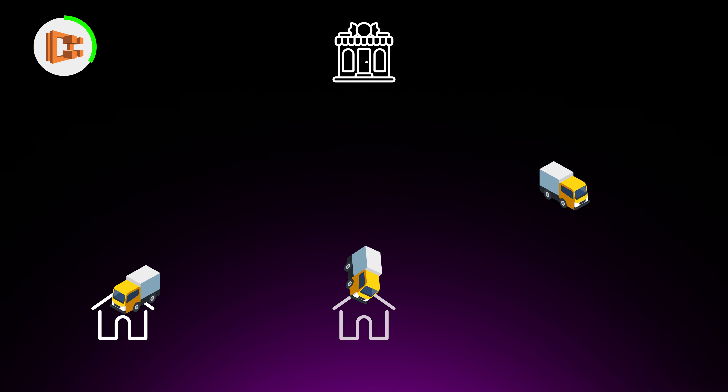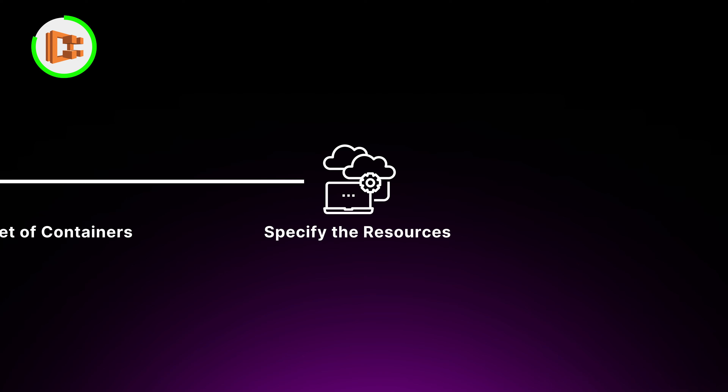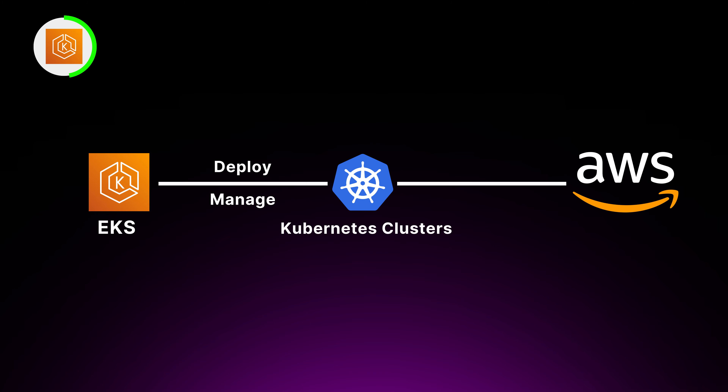The final services in the compute category are Amazon ECS and EKS, the container orchestration services that let you run and scale containerized applications. ECS, or Elastic Container Service, is a fully managed container orchestration platform supporting Docker containers — you define your applications as a set of containers, specify the resources they need, and ECS handles deployment and scaling across a cluster of EC2 instances. EKS, or Elastic Kubernetes Service, is a managed service for running Kubernetes, the popular open-source container orchestration system. Both ECS and EKS abstract away the complexity of managing containers at scale, letting you focus on designing and shipping your applications.